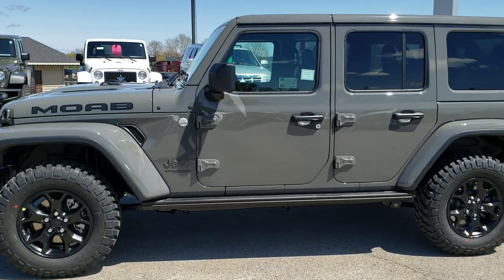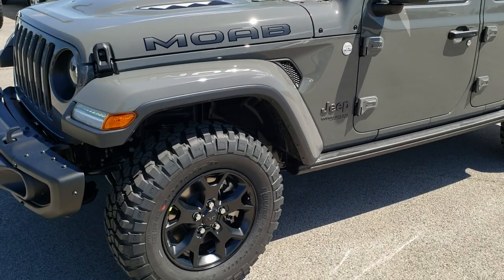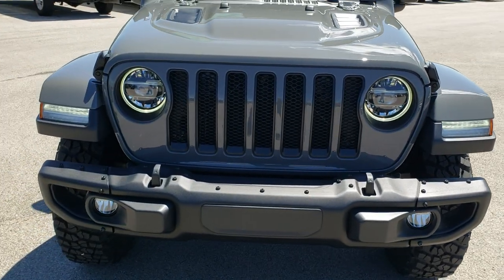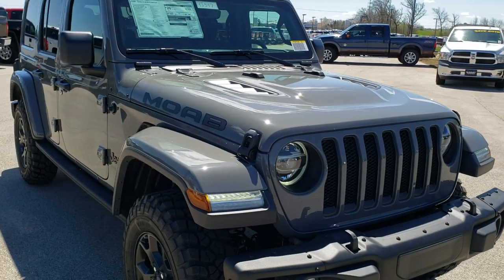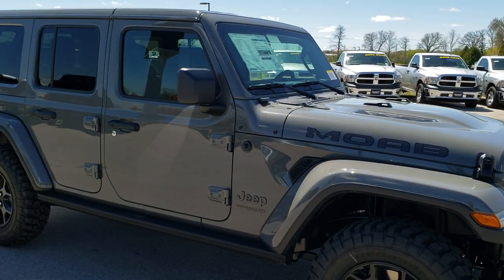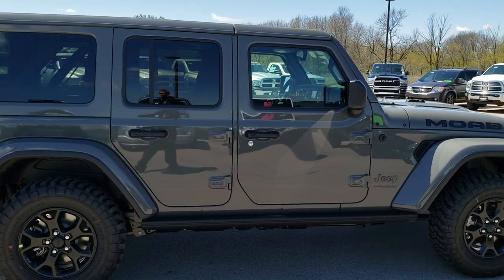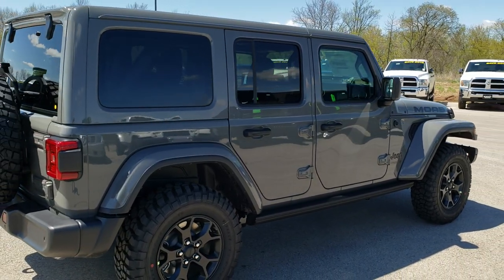This is stock number 9J347. We are here at Summit Automotive in Fond du Lac, Wisconsin, your new and used Jeep headquarters. Today we are checking out this brand new 2019 Jeep Wrangler Unlimited Moab Edition. From this HD video you will be able to tell all the styling cues on the new Moab and get a good idea of the overall color, design, and features of this vehicle after we do this quick full walk-around.